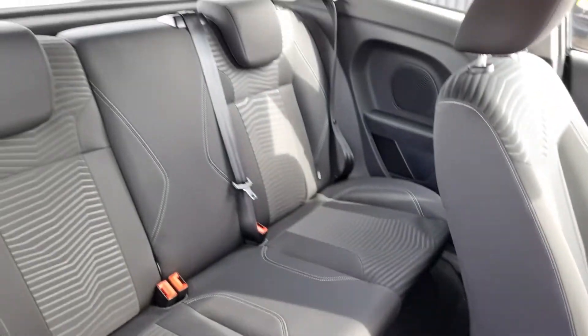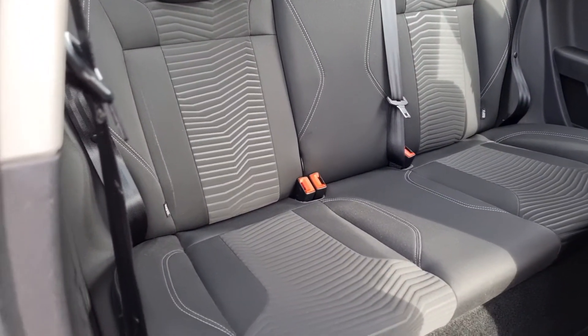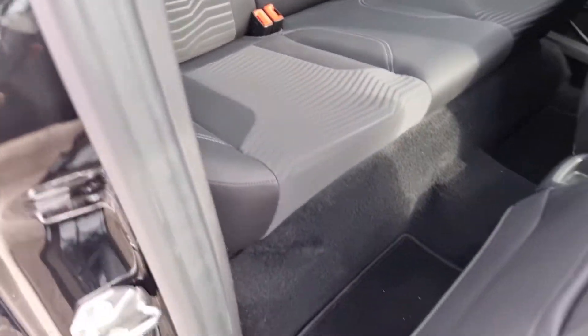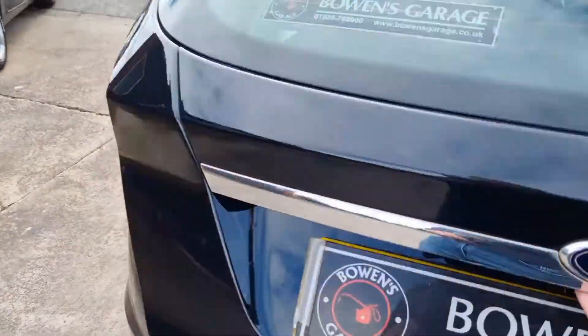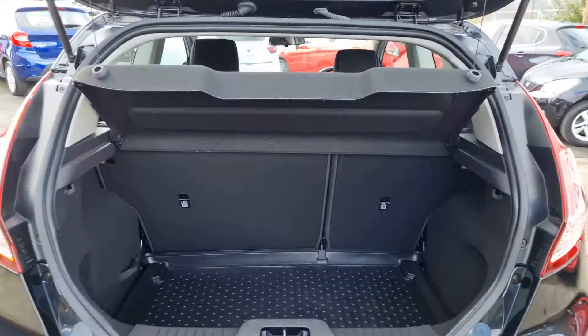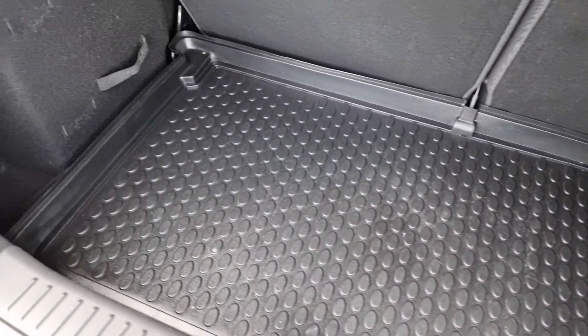Then into the rear — three proper seat belts, so you can comfortably fit five. It does of course have ISOFIX as well for the child seats. Ford carpet mats run throughout. Then into the boot, you've got your parcel shelf all intact, split folding rear seats, and a rubber load cover which is nice — it protects the boot carpet underneath, which is in really good shape.